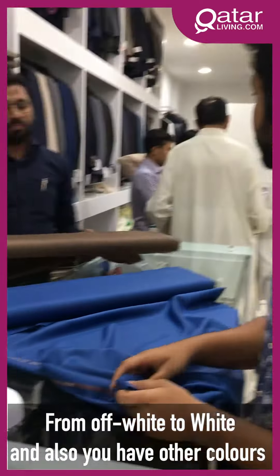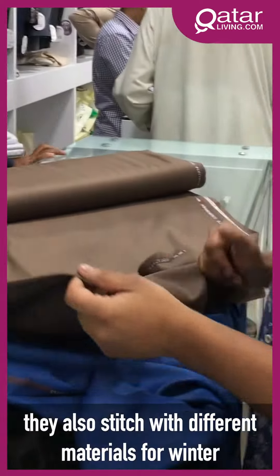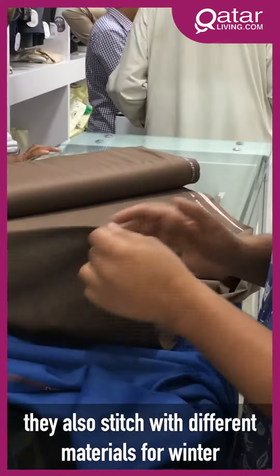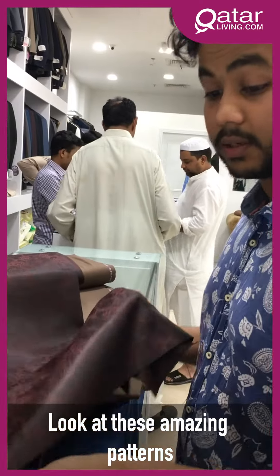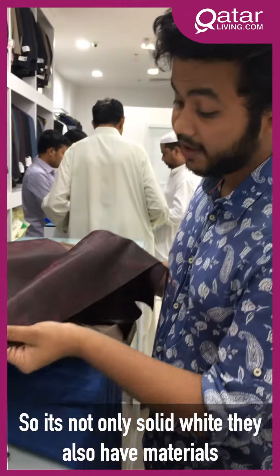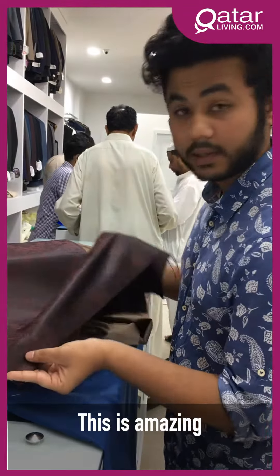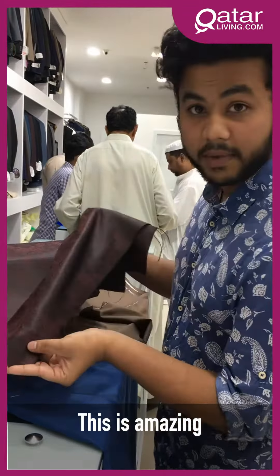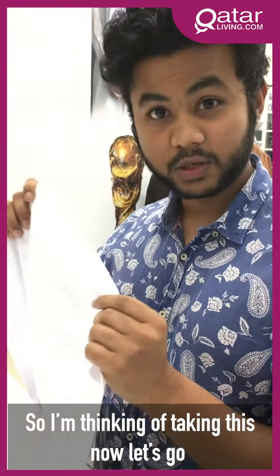Look at the number of shades we have — from off-white, from white, and other colors. The Salwar Kameez is not only for summer; they stitch different materials for winter as well. They also have materials with different designs on them — it's amazing. So I'm thinking of taking this one. Now let's go take some measurements.